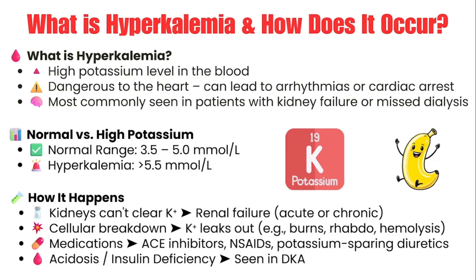Why? Because potassium plays a crucial role in how the heart beats. When it's too high, it disrupts cardiac conduction, it irritates the heart, and this irritation can lead to deadly arrhythmias and even cardiac arrest. The most common cause we see in the ER is renal failure, especially in dialysis patients who miss sessions — their kidneys just don't work and can't clear the potassium. But it can also happen when potassium leaks out of cells, like in burns, crush injuries, and rhabdomyolysis.